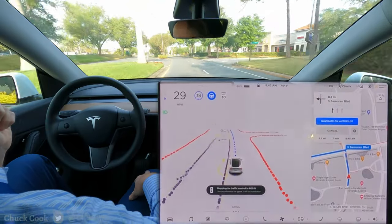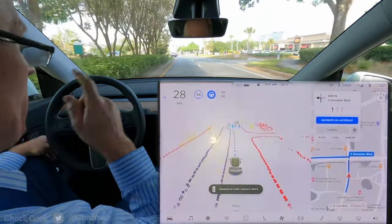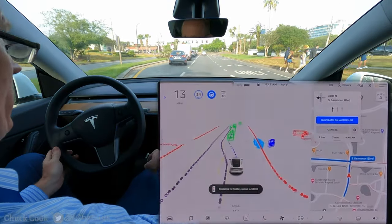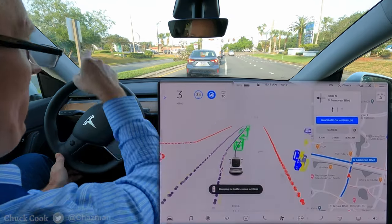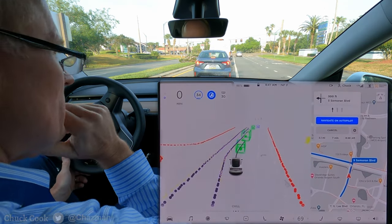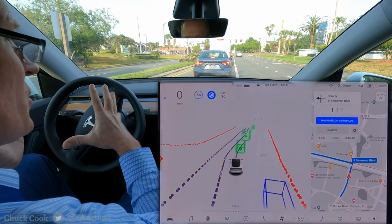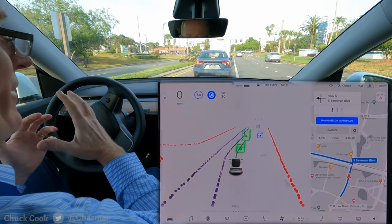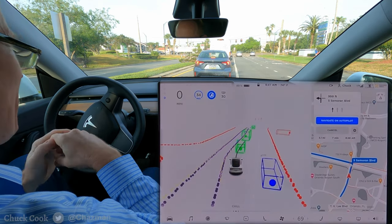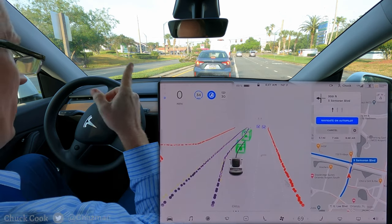Hey YouTube, good morning — just a quick video from the hotel area at the Orlando Airport. Some jaywalkers — nice, mapped them all, didn't really react to it at all. This is the hotel area on Semoran Boulevard in Orlando, with a quick drive to the headquarters building where I work. It's kind of the airport area and there's a lot of construction going on, so I don't have a whole lot of hope for an intervention-free drive here because there's just a lot of things it has to try to interpret.